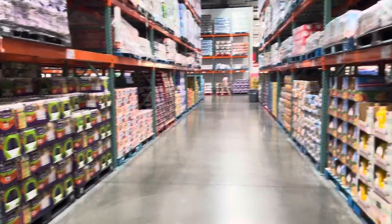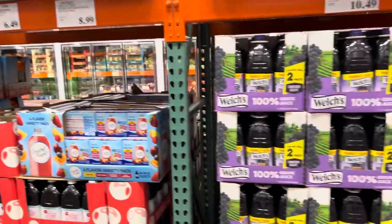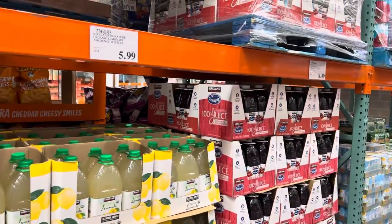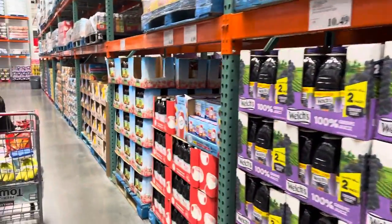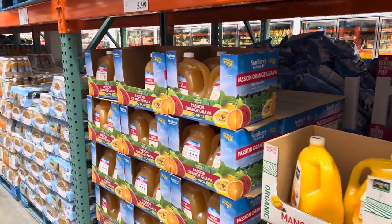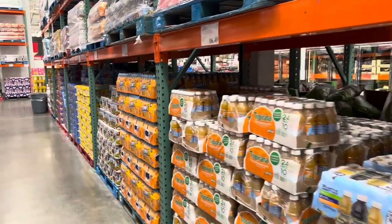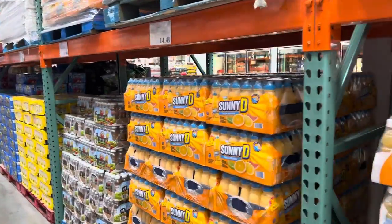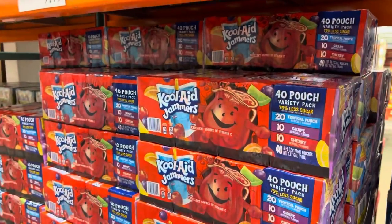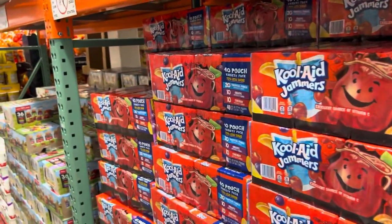We are now in the aisle of drinks — so many juice options. We've got cherry, apple, Welch's grape — I love a grape juice. Organic strawberry lemonade, organic lemonade, cranberry, mango nectar, passion orange guava. Lots of unique options here at Costco. And then Sunny D. We go for the organic and then we go for Sunny D. Does that not throw you back — Kool-Aid? A big pitcher of Kool-Aid. Our house didn't make that, but my friends did.